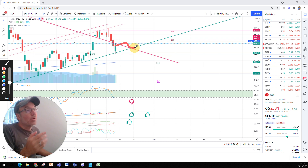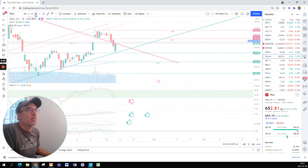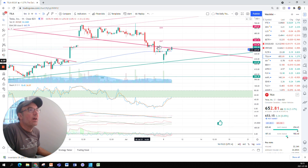What is making me say that is the stochastic is pretty low. But let me go to the one-hour chart before I talk about the stochastic. In terms of the hourly chart, this is what it looks like.